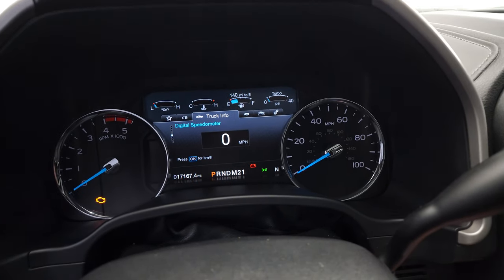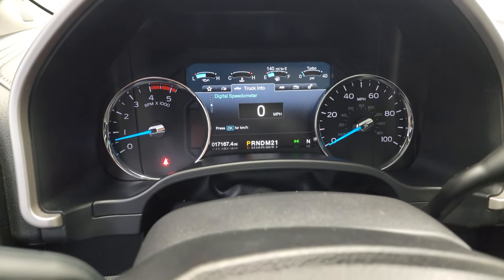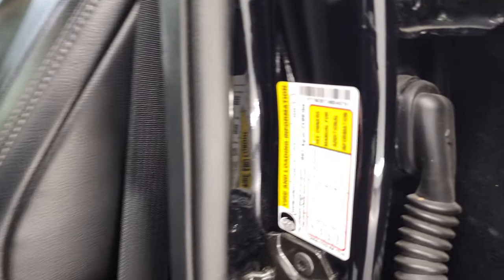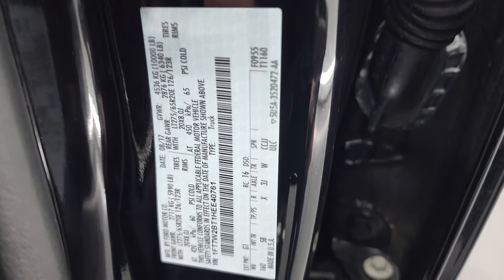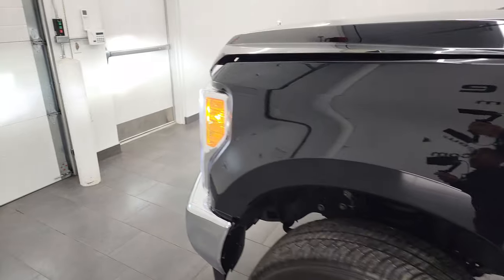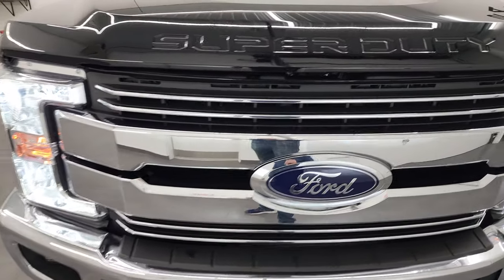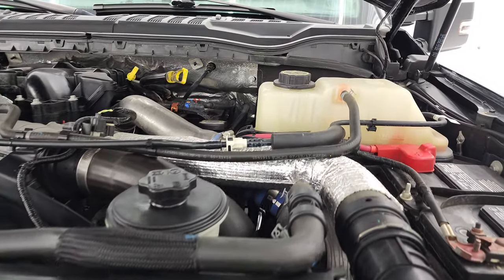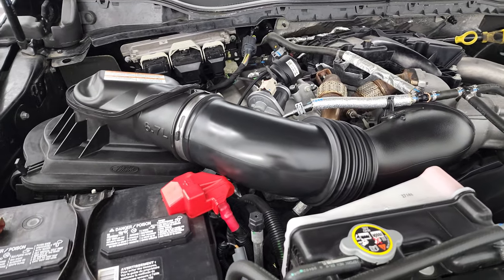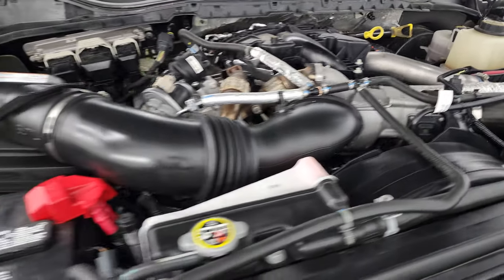Let's start it up and take a look under the hood. Starts right up, no check engine lights or anything like that. There is your tire and loading information sticker as well as your VIN sticker. It also has LED headlamps, which are very bright. Under the hood, 6.7 liter Power Stroke diesel engine — engine bay is very clean, runs very smooth. This truck has been fully safetied and inspected by our service shop, with a fresh oil and filter change and all fluids checked and topped off. This truck is 100% ready to go.